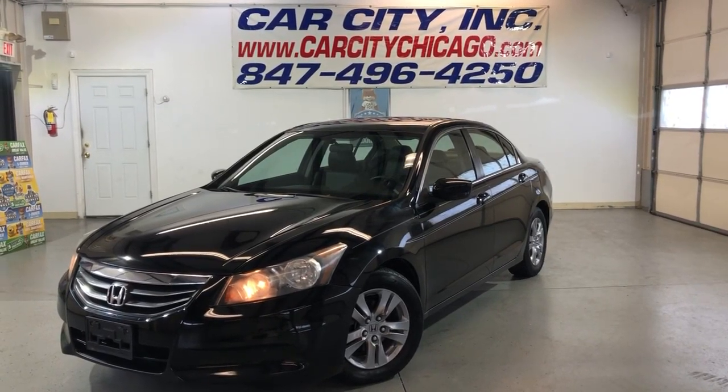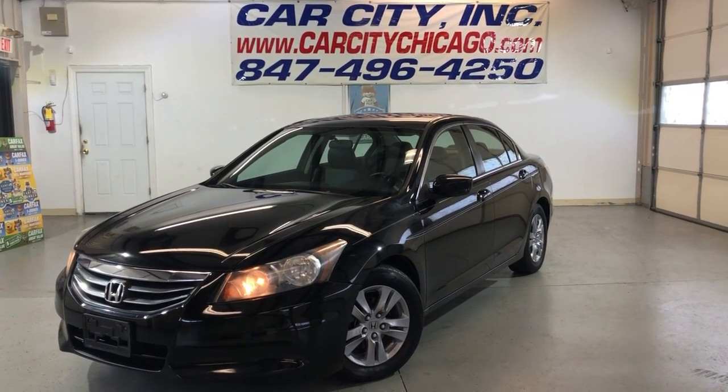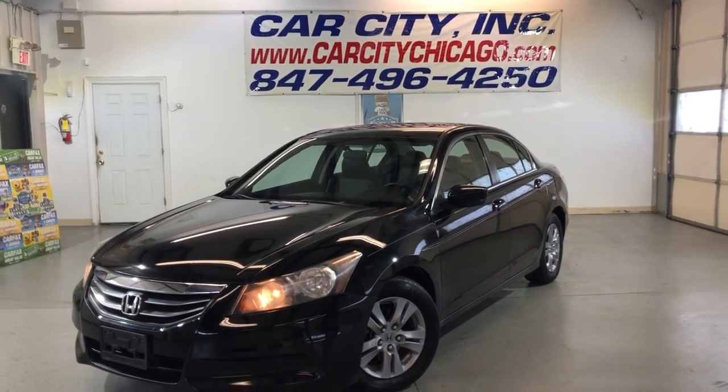Hey guys, please check out another beautiful, nice, clean and reliable arrival here at Car City Inc. in Palatine.